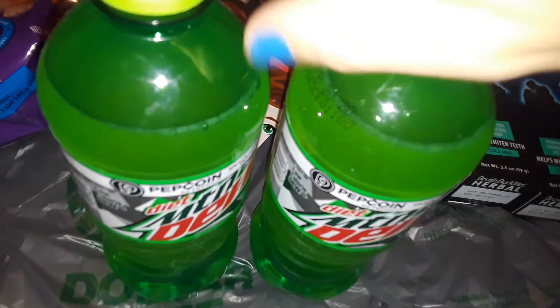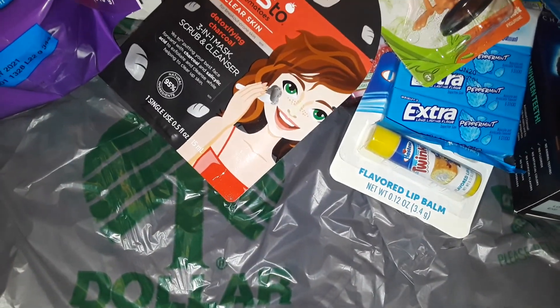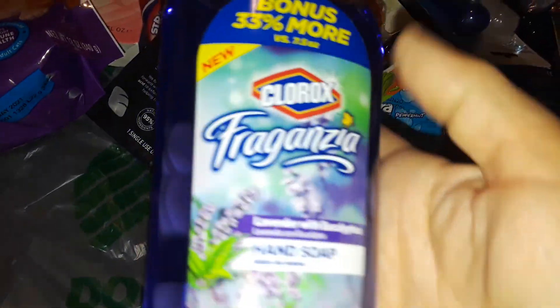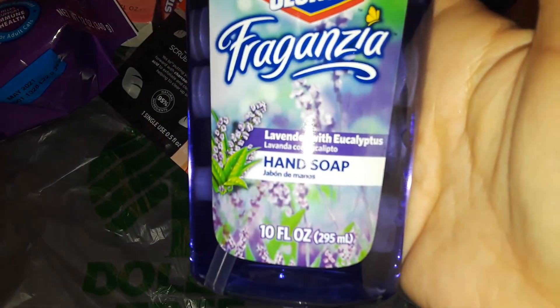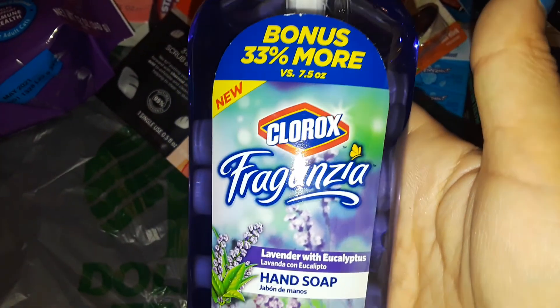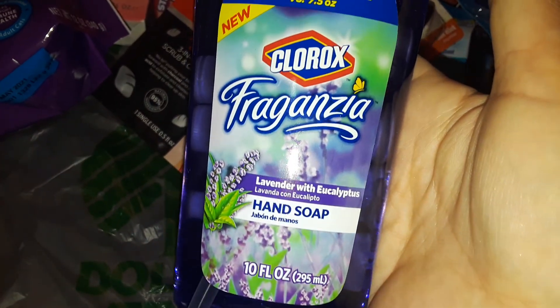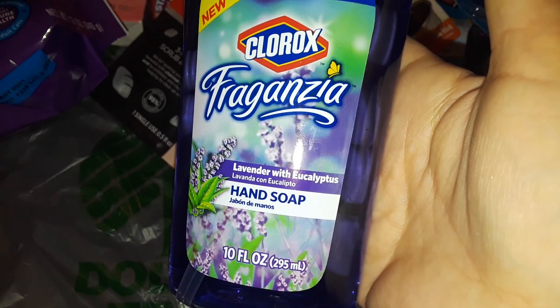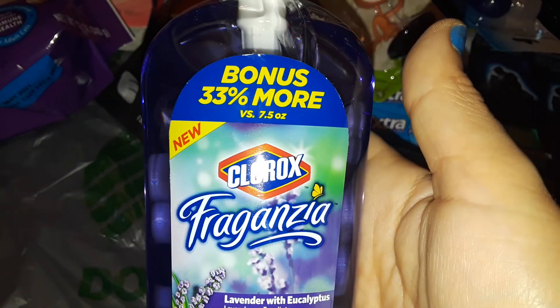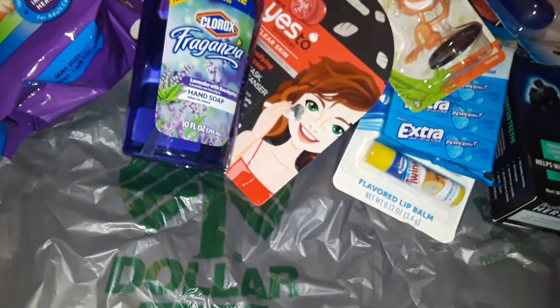I also picked up two diet Mountain Dews because they didn't have my diet Pepsi. They also got these new Clorox Gansia lavender hand soaps — I'm not super crazy about them, they're kind of watery, but it's from Clorox. It has eucalyptus and lavender and says 33% more as a bonus size, so I picked up one of those.